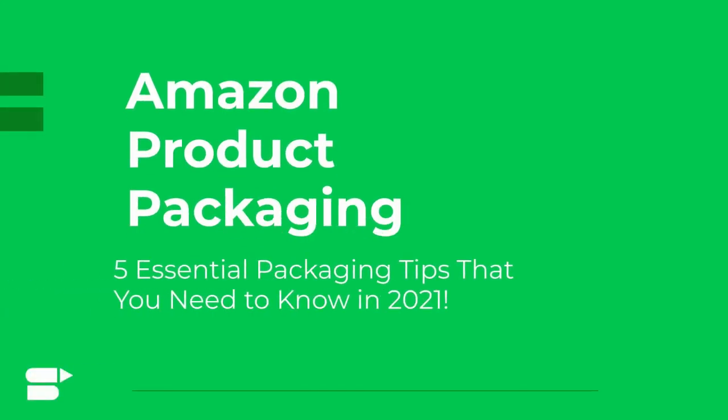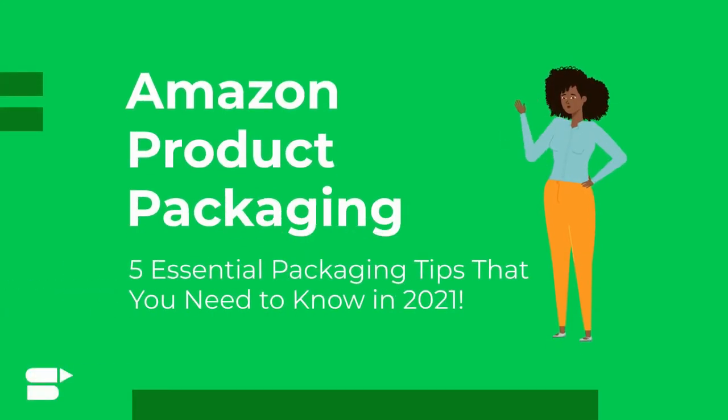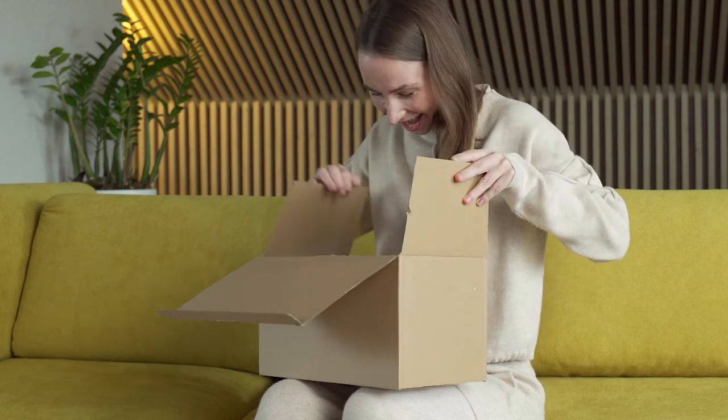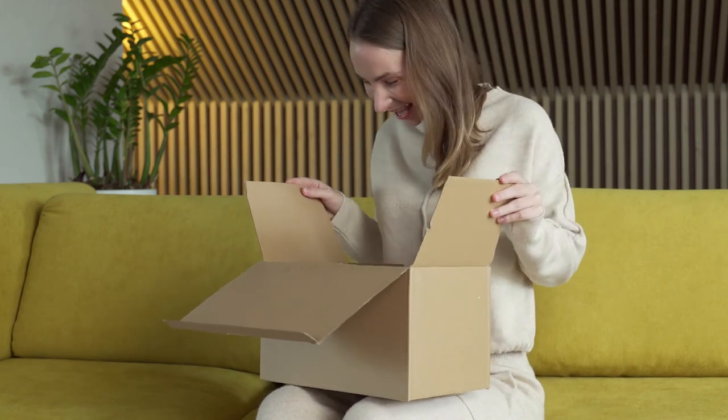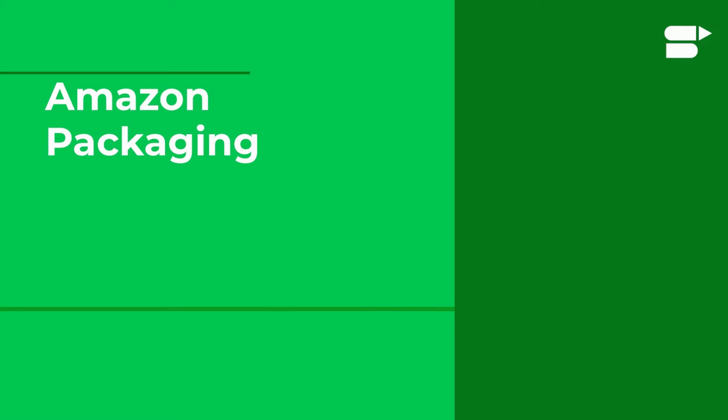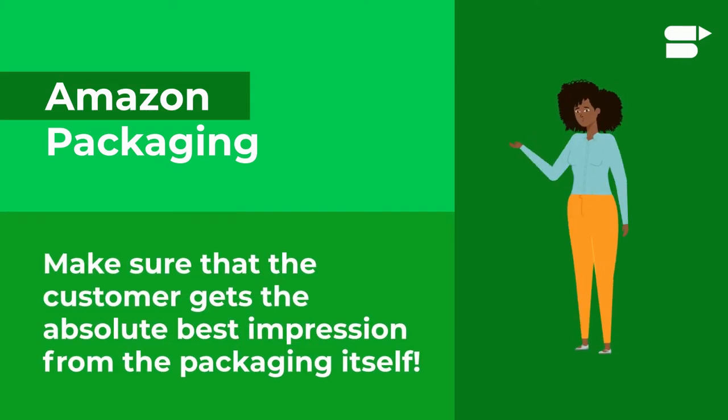Let's explore the importance of Amazon product packaging and five essential packaging tips that you need to know. In 2021, almost all online shoppers feel a sense of excitement when opening their Amazon package. Your package is the first impression that your product and brand is going to make on a new customer, so as Amazon sellers you need to make sure that the customer gets the absolute best impression about your product from the packaging.